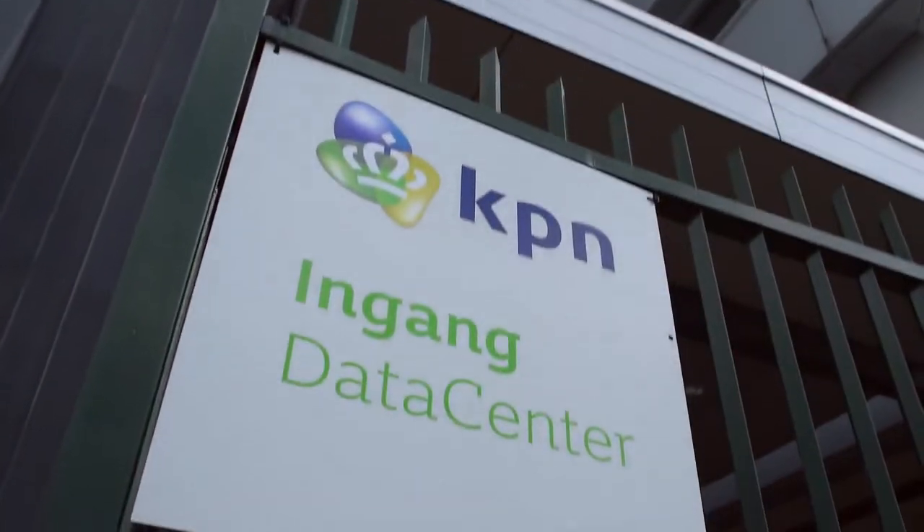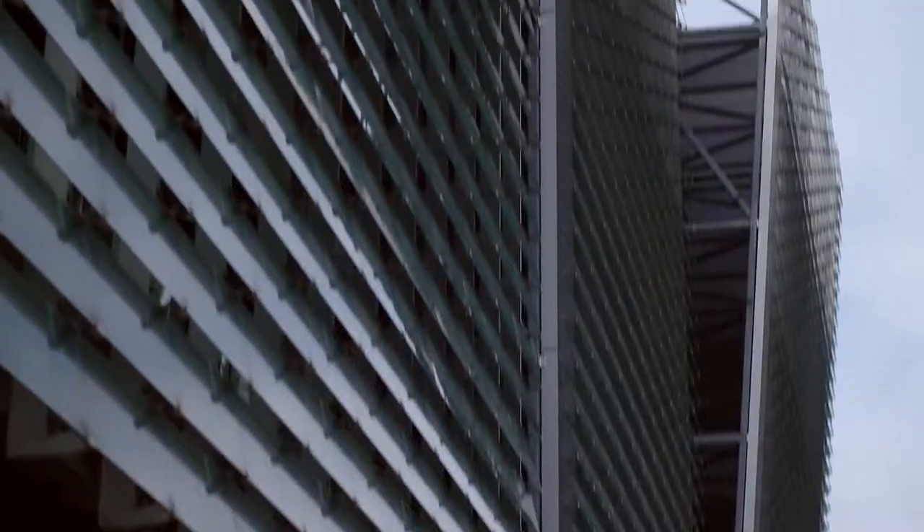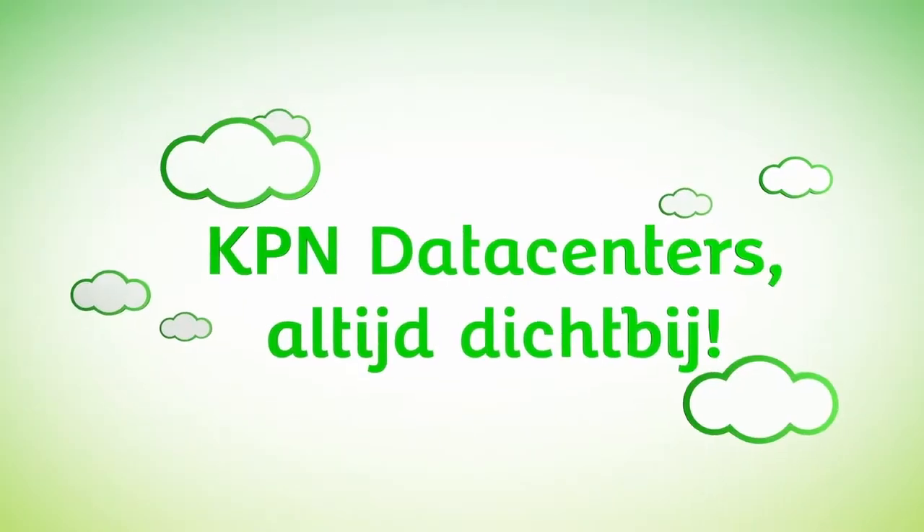KPN Data Centers: always available, always accessible, always close by.